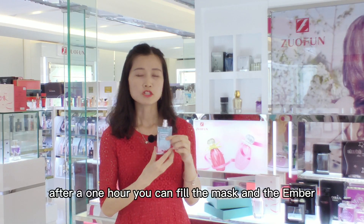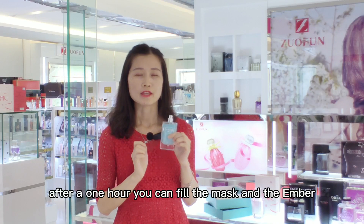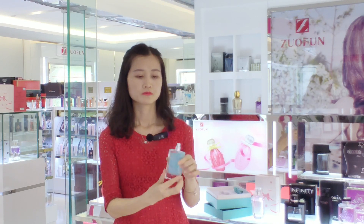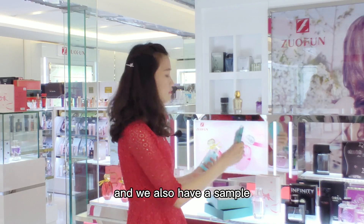The last one is the base note. After one hour you can feel the musk and the amber. We also have a sample size available.